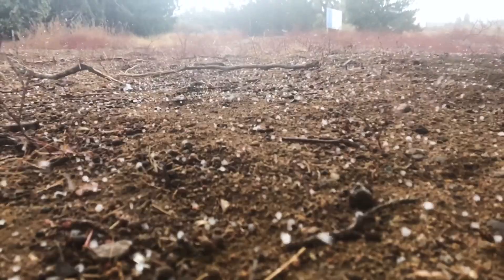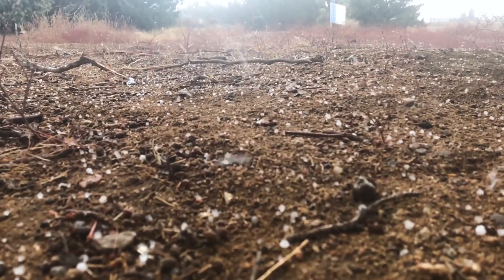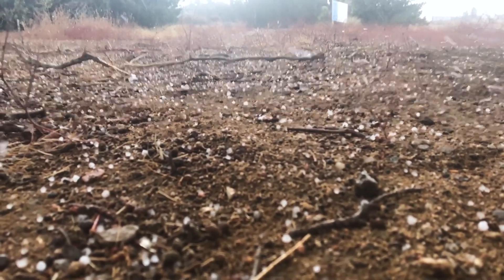Where does hail come from? Hail is a form of solid precipitation, like frozen rain.